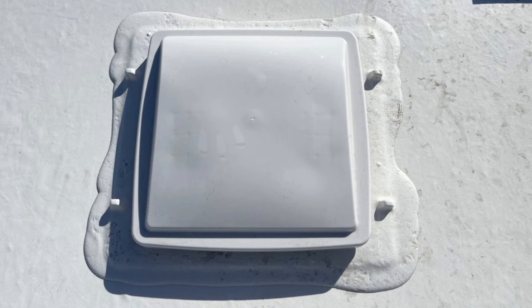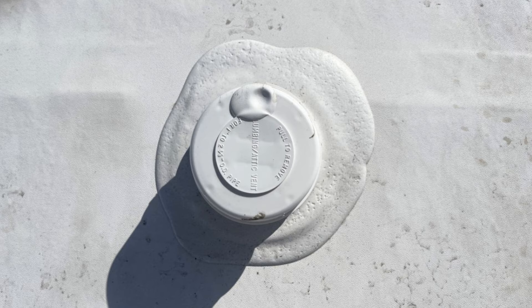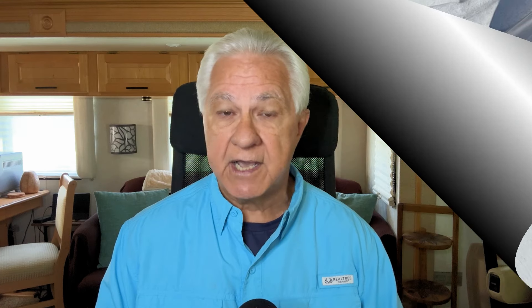Water problems are not usually a major issue on new RVs that come from the factory, because they put the factory-installed sealant in those areas and are usually very liberal with it. Sealant in those areas can last for the first few years of the RV's life without any special attention. But eventually, any sealant applied on an RV is going to start to wear and age. You can extend the life of sealant if you're vigilant and constantly pay attention to seams, joints, and around components on the roof.